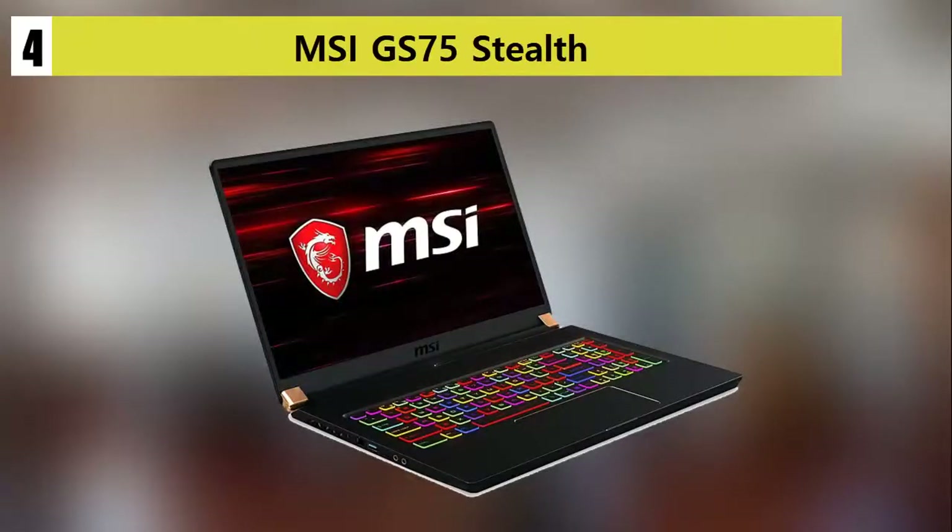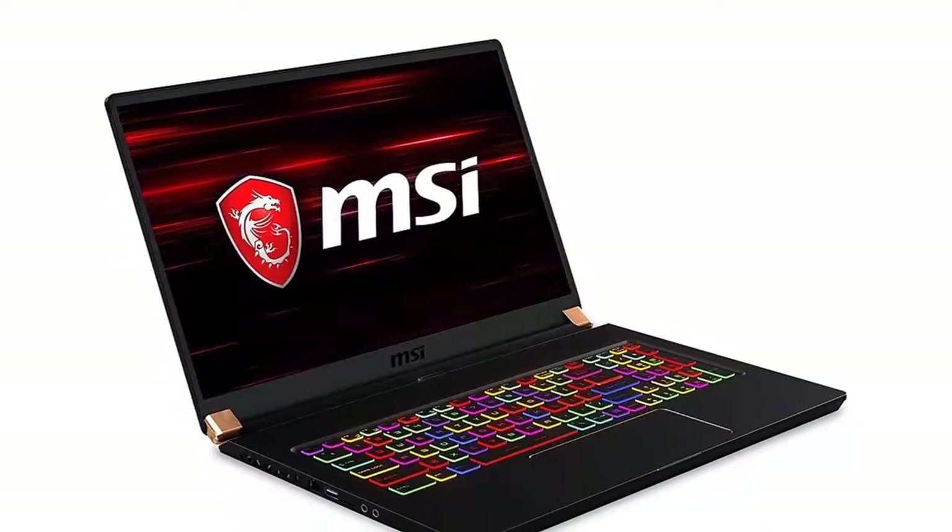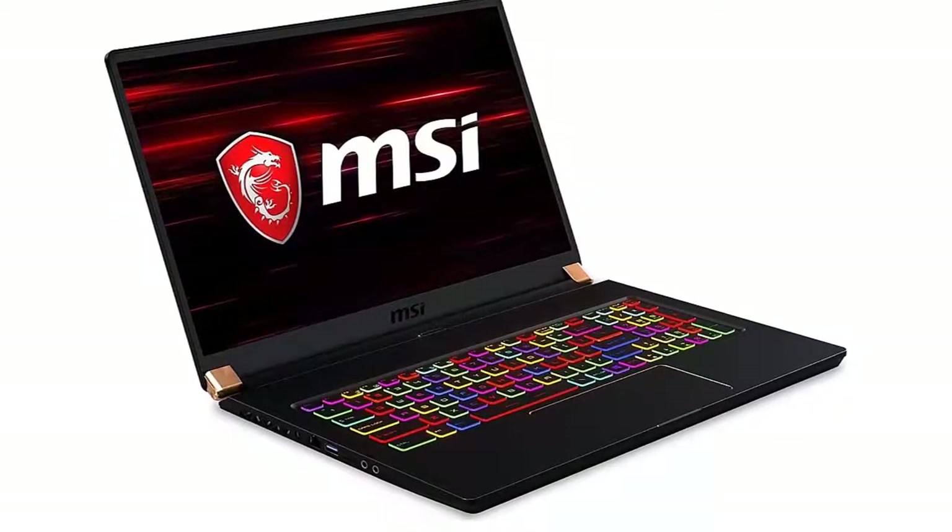The MSI Stealth gaming laptop has raised the standard in the design of all gaming laptops with its exceptional functionalities and features. It is the best gaming laptop with the power of a gaming beast.